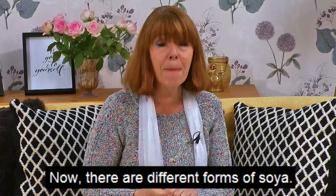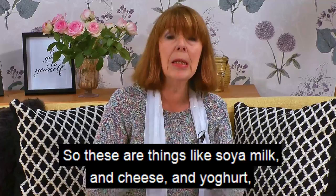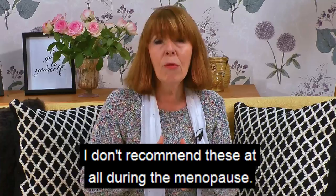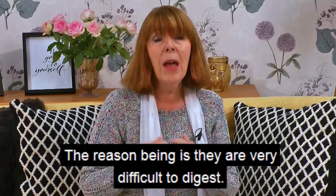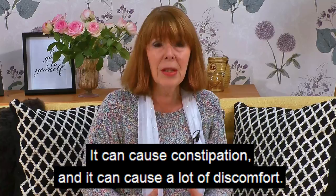The first one is soya. There are different forms of soya. There are what's called whole soya foods — things like soya milk, cheese, yogurt, and textured vegetable protein. I don't recommend these at all during the menopause. They are very difficult to digest and a lot of women find when they start using them that they get bloating, constipation, and a lot of discomfort.